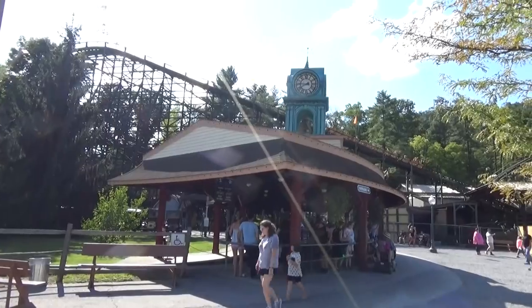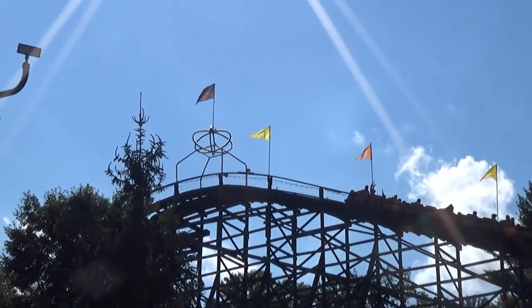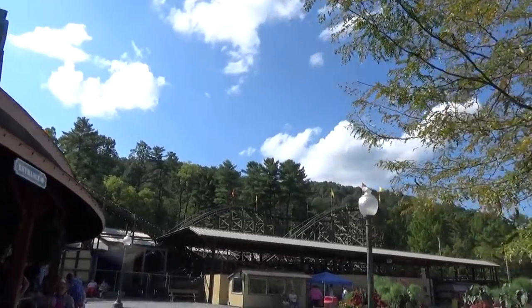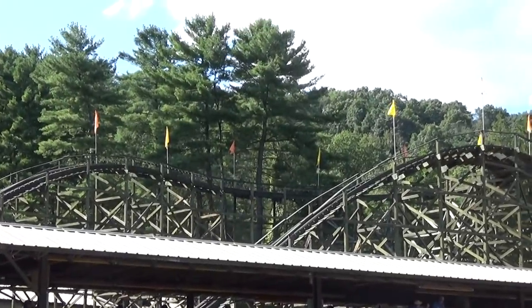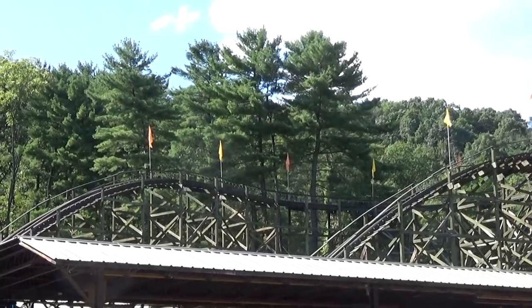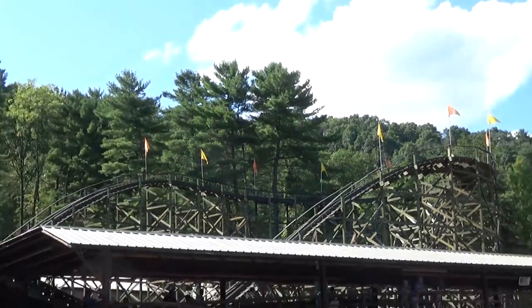When you think of Knoebels, the ride that probably comes to mind is the famous Phoenix roller coaster — an old-time wooden coaster that was originally built, I think, in the 40s and moved here sometime in the 80s. Phoenix is a great airtime roller coaster. We rode in the famous row three, which is known for the best airtime, and it absolutely lives up to the hype. I'm not the super Phoenix fanboy some people are, but it's definitely one of my favorites at the park.